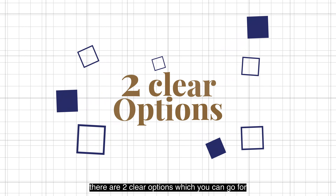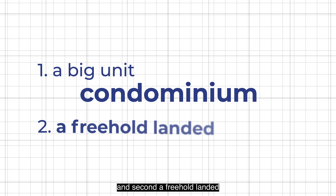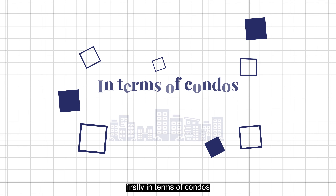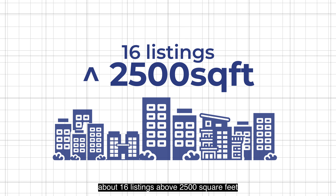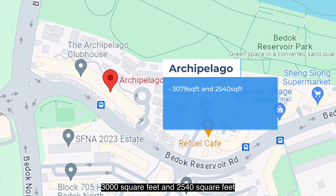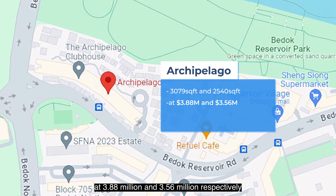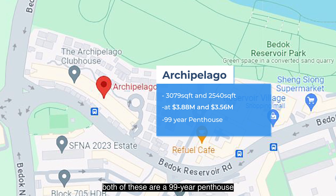There are two clear options you can go for. First, a big unit in a condominium, and second, a freehold landed. In terms of condos, there are only about 16 listings above 2,500 square feet. We have Archipelago at 3,000 square feet and 2,540 square feet, asking $3.88 million and $3.56 million respectively. Both of these are 99-year penthouses.